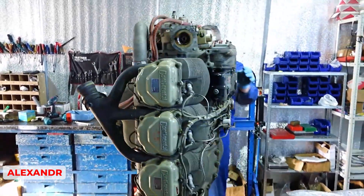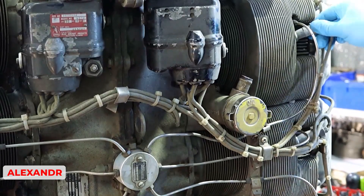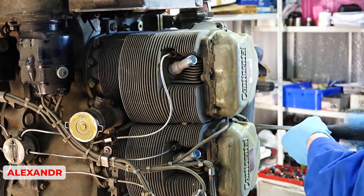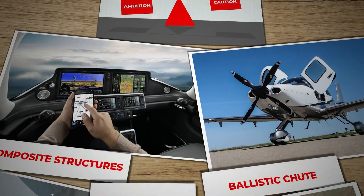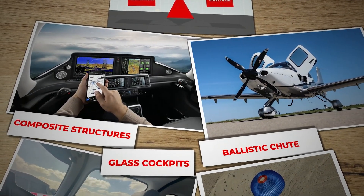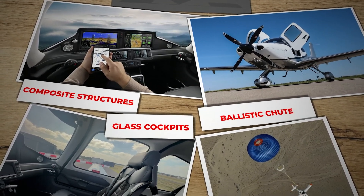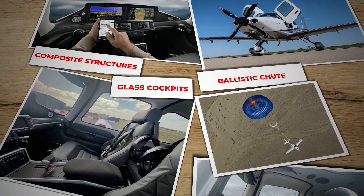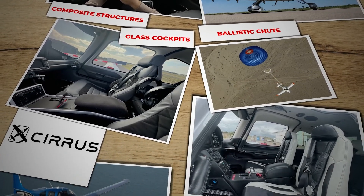Whenever people accuse Cirrus of clinging to a dinosaur engine, owners and flight schools commonly push back, emphasizing that widely available parts, established maintenance procedures, and a known safety record are not trivial conveniences. The heart of the conversation revolves around balancing ambition with caution. Cirrus forged ahead with composite structures, glass cockpits, and a ballistic chute when those were relatively novel in GA — so it is not as though the company is averse to innovation. Rather, it operates in a tight economic environment where each engineering change entails serious liability and certification costs.